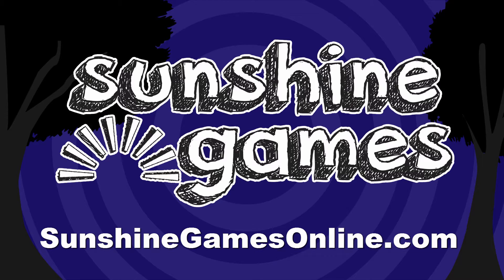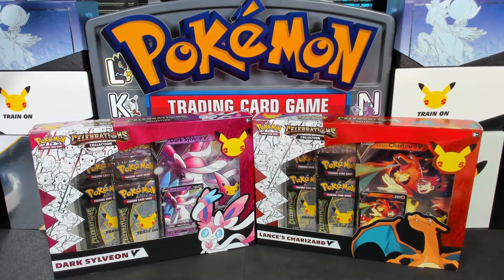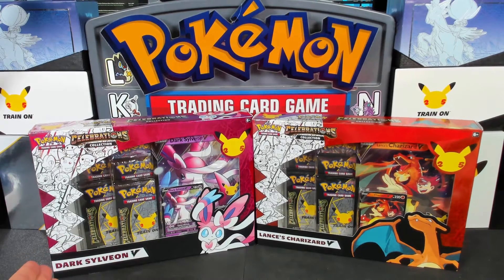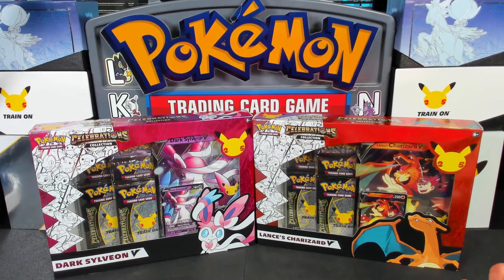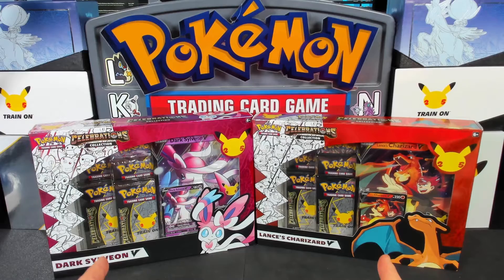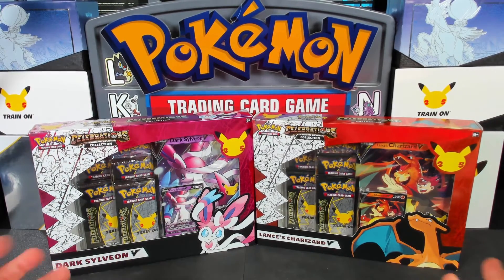Check out sunshinegamesonline.com or come by the shop. Hello Pokemon fans, I'm Professor King, and today we're going to be opening up some more Celebrations products. We got a Dark Sylveon box — well, technically we have three of them. We also have Lance's Charizard V, three of those as well. We've already opened the others, so we're going to open just one of each so you guys can see everything inside and see if we get any good pulls.